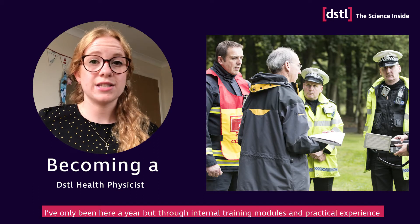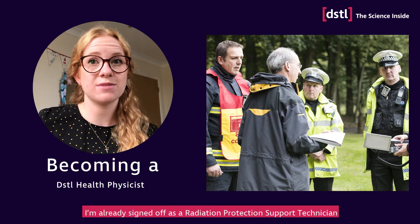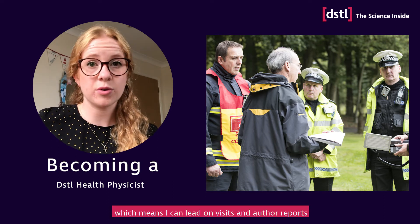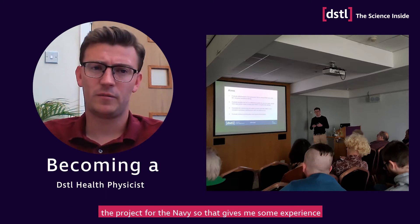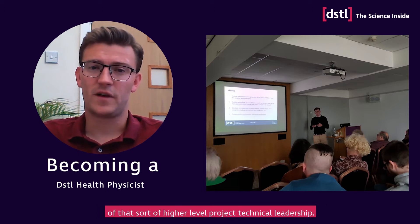I've only been here a year but through internal training modules and practical experience I'm already signed off as a radiation protection support technician, which means I can lead on visits and author reports, and that's also been reflected in my pay grade. I've also recently become the deputy PTA for one of the bigger contracts — the Navy project — so that gives me some experience of that sort of higher level project technical leadership.